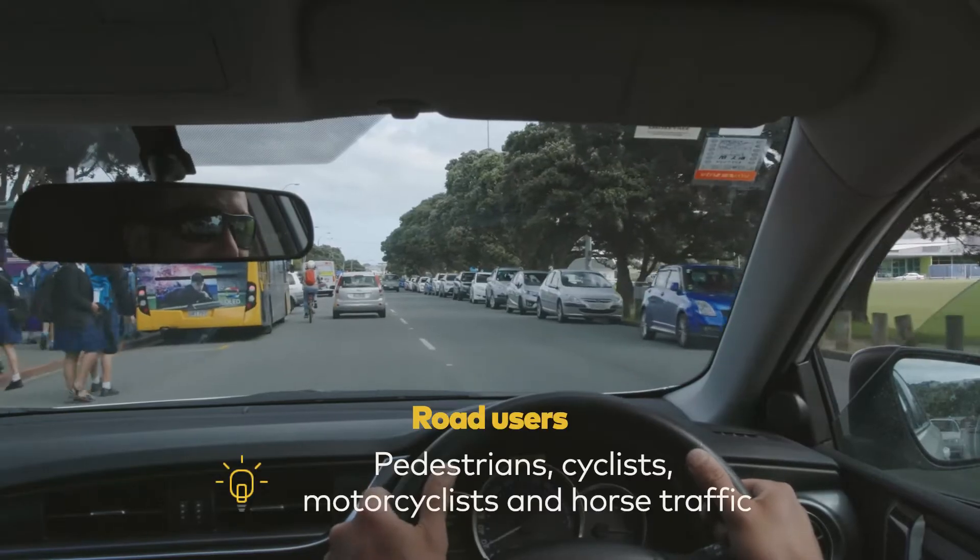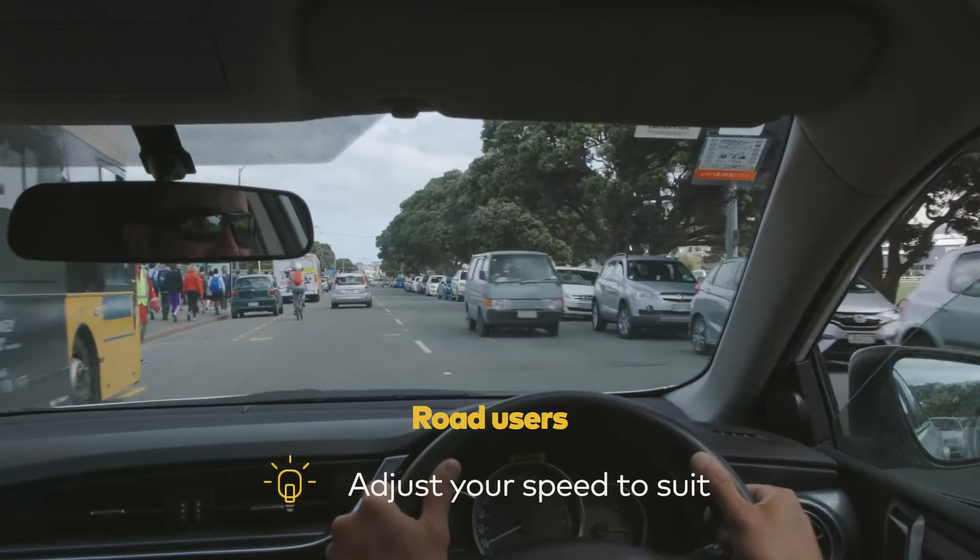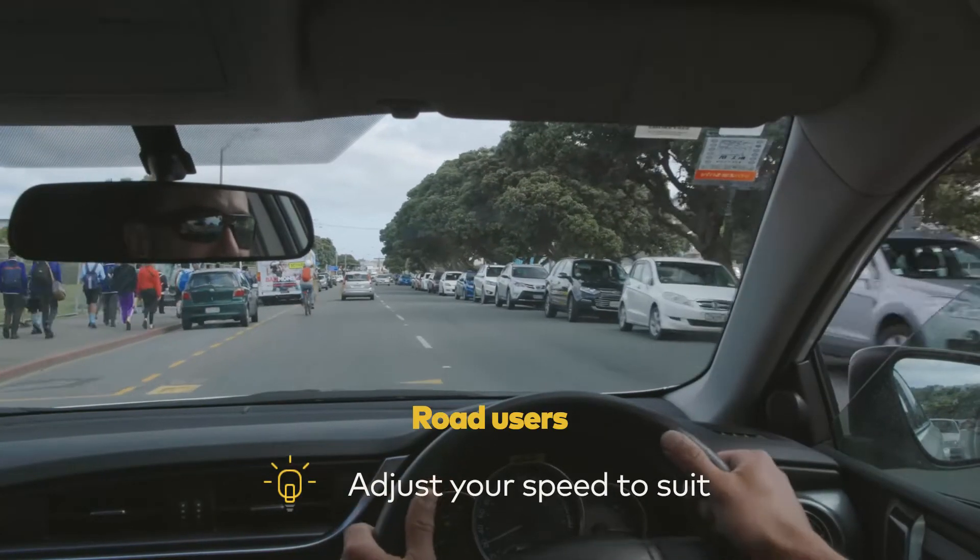Other road users like pedestrians, cyclists, motorcyclists and horse traffic — adjust your speed to suit, even if this means driving well below the speed limit.